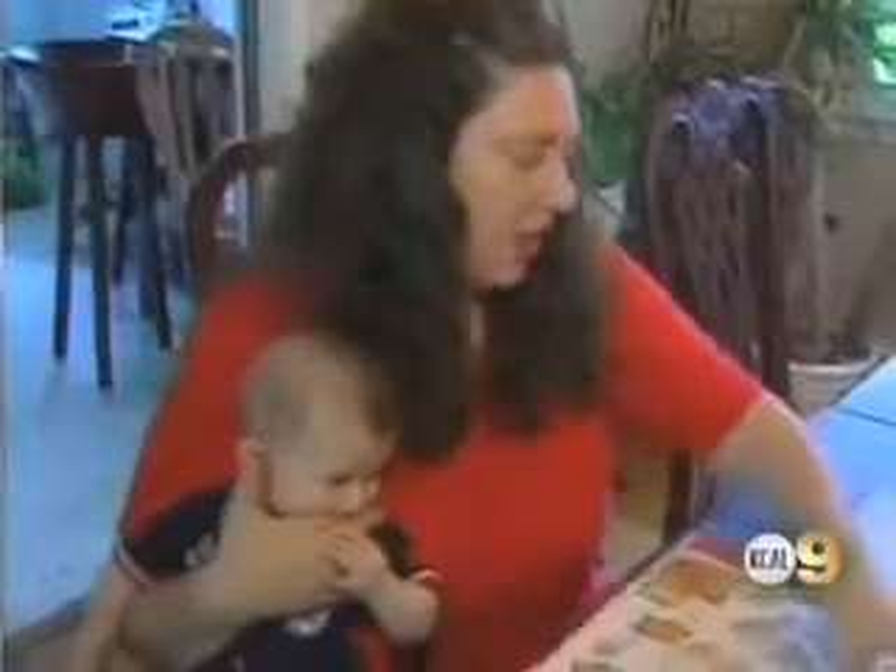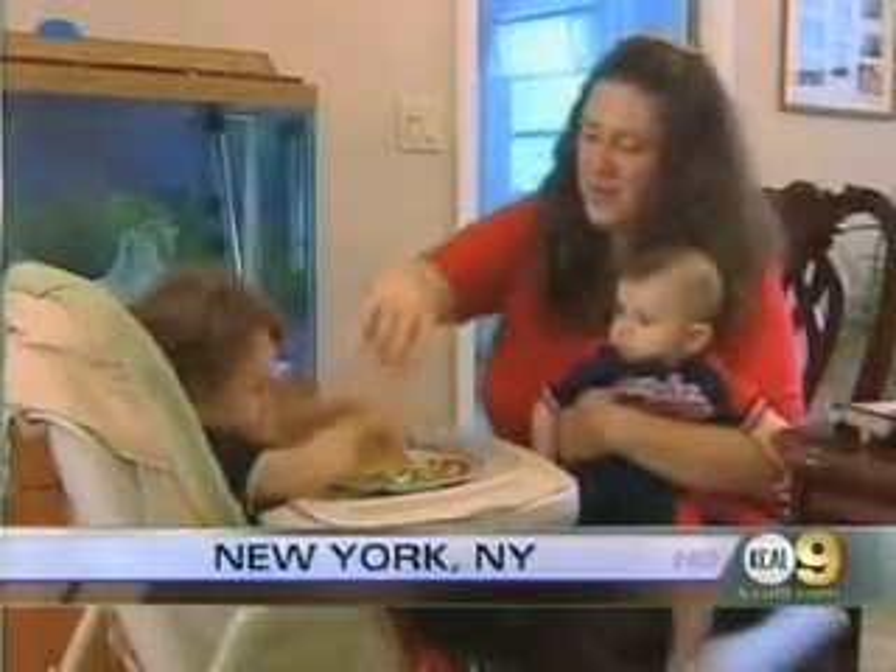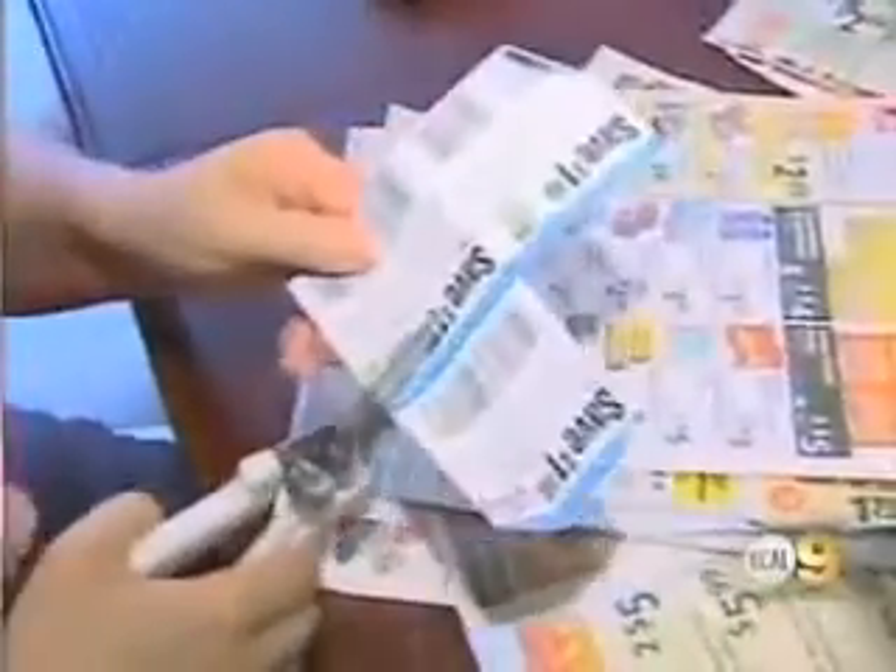Allison Miller is crazy for coupons. 'I clip the coupons at night after the kids go to sleep.' As a stay-at-home mother of two boys under three, Allison is always looking for ways to save. Diapers are really expensive.